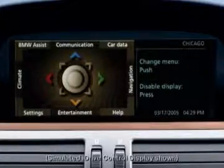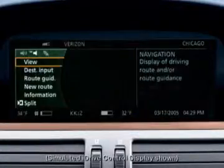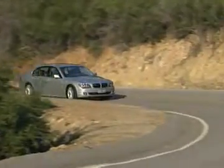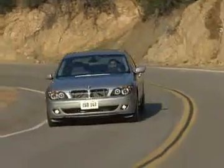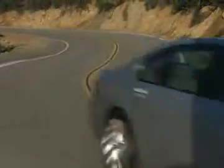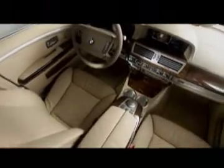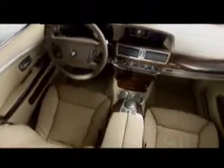Your navigation system is accessed through the iDrive control display. Only enter data when the vehicle is stationary, and always obey traffic regulations and road signs in case of any contradiction. Here are just two short examples of the many features offered in the on-board navigation system.